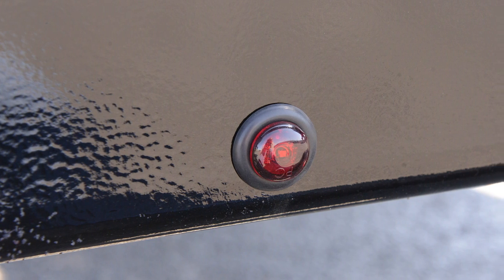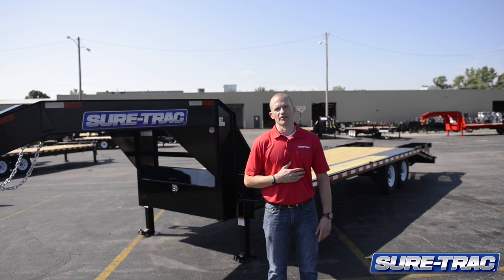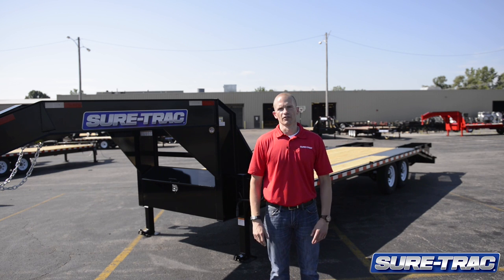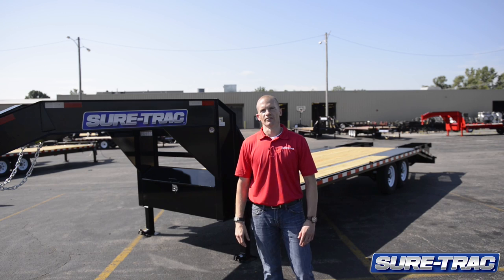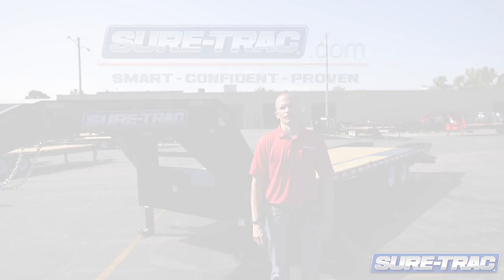This trailer also features full LED lighting. My name is Ryan Lemon with SureTrak Trailers. Today we've discussed the many standard features on this heavy duty, low profile, gooseneck deckover trailer. If you have any additional questions, feel free to contact your SureTrak representative or visit SureTrak.com.